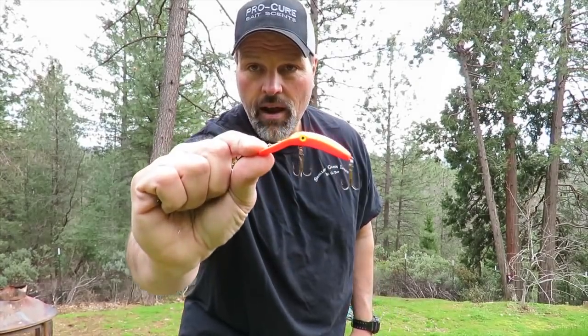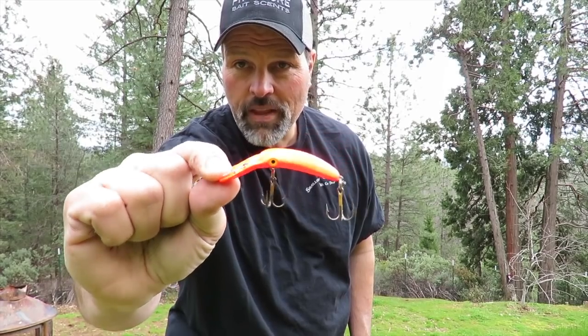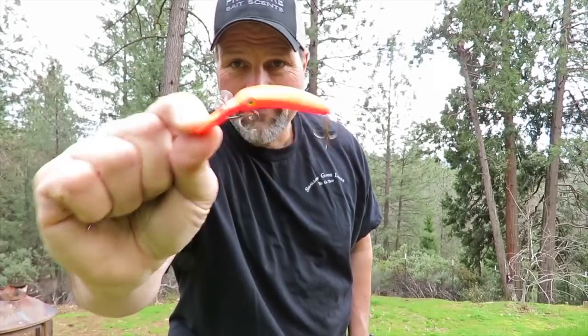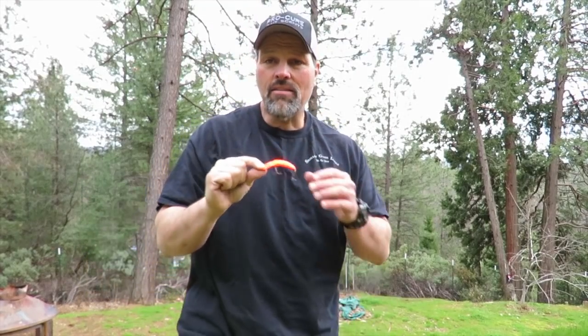On my second rod I was running a Yakima Bait Maglip — this one right here, the three inch version. I was running the bright orange model. This is a little bit like a flatfish but it has rattles in it and a very aggressive wobble. You can control this thing up to about three miles an hour, maybe a little faster. It's kind of a Rapala-speed lure but you can also troll it slow. So I figured I'll top line it — it's got rattles, it's bright orange, they've got to see that.